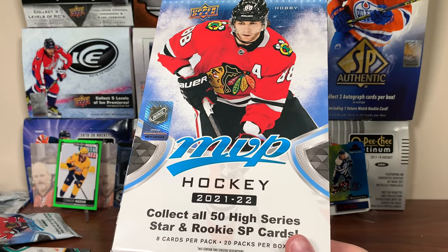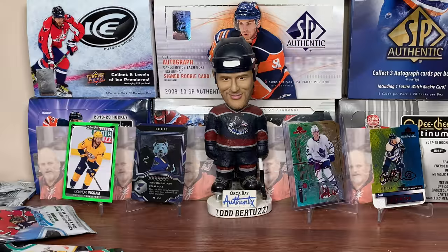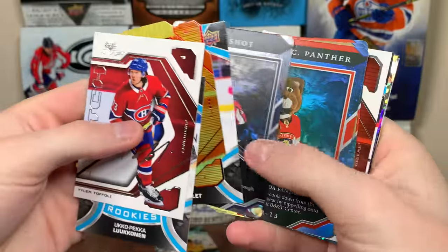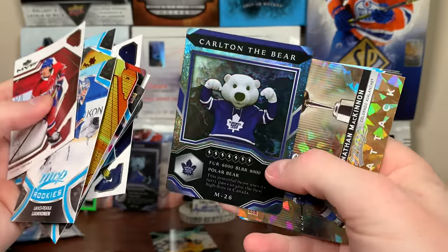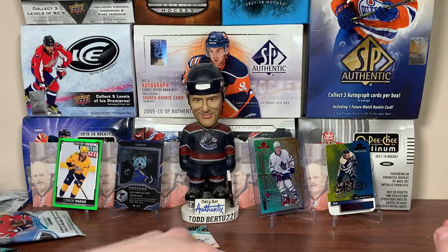Yeah guys, there's a hobby box — 21-22 MVP Hockey. I think we did all right. We got a Lukkonen rookie, and we actually got a numbered card for once. All in all, it was decent — it is your standard MVP box. I'm really looking forward to Series 1 here. Stay tuned for more breaks to come, including Series 1 coming up. And as always, thanks for watching — see you guys later.